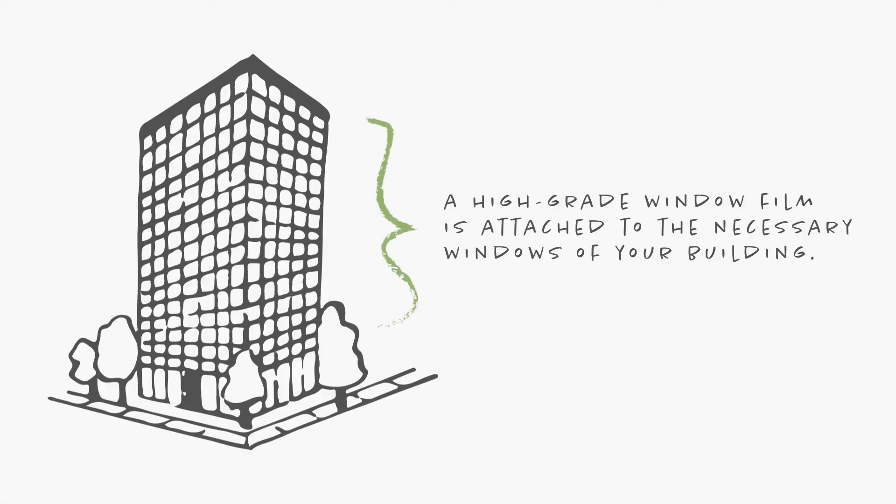Our systems work two-fold to help mitigate the disastrous effects of high-pressure impacts on windows, such as that from a nearby explosion. Here's how it works. First, a high-grade window film is applied to the necessary windows of your building. Then an attachment system is installed onto the glass. What this does is bond the window panes firmly yet flexibly to the inside of their frame, with the hopes of preventing deadly shrapnel from causing injury or even casualties inside. That is how you help save lives in the event of a terrorizing attack.